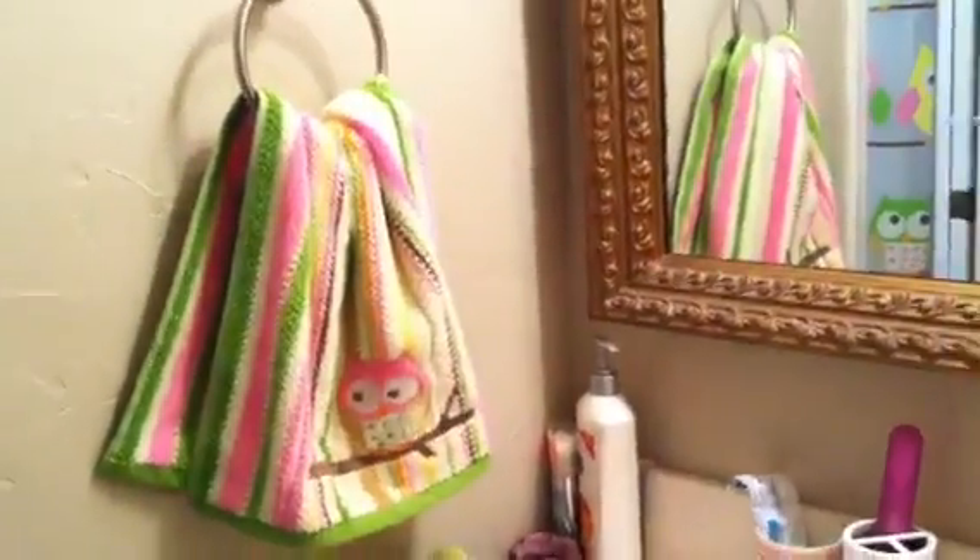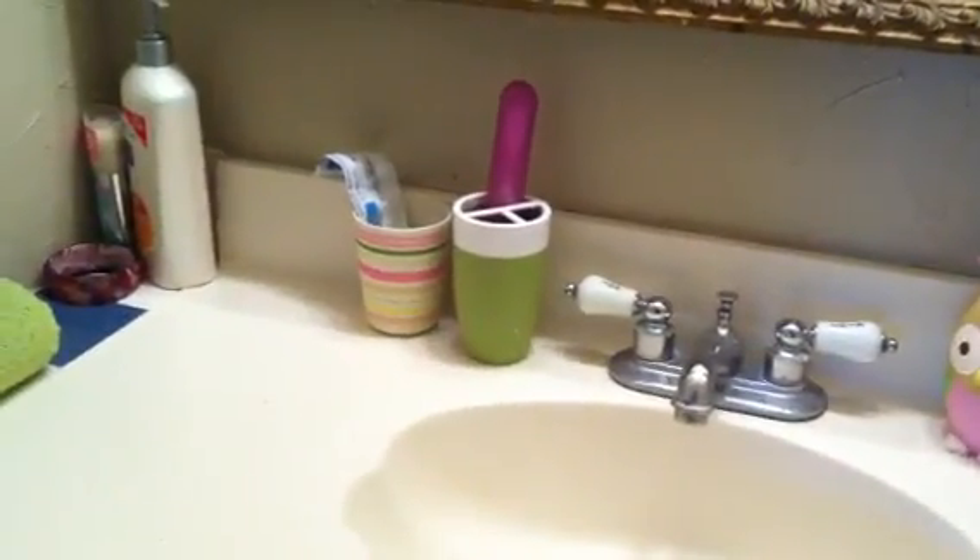And then over here on this side we've got cute little Owl Towels — Owl Towel, that rhymes cutely. And then a little cup and everything. I got that all from Target.